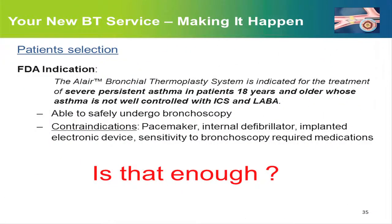The FDA indication states that thermoplasty is indicated for the treatment of severe asthma patients who are not well controlled with a combination of inhaled steroids and beta-2 agonists. Of course, they have to be able to undergo bronchoscopy, and the contraindications are basically implanted electronic devices such as pacemakers and so on.